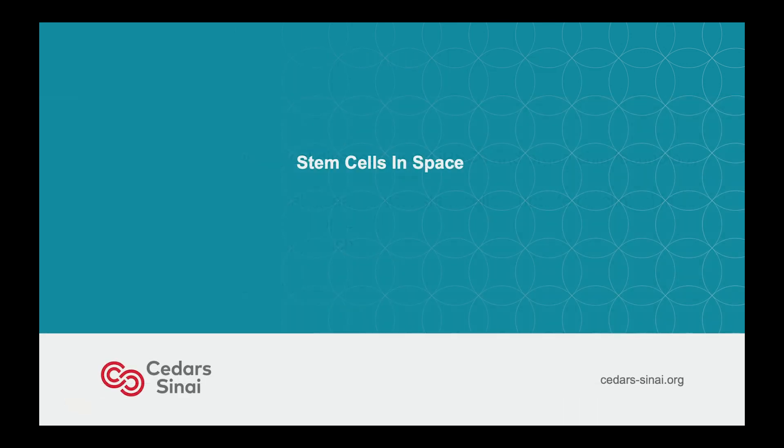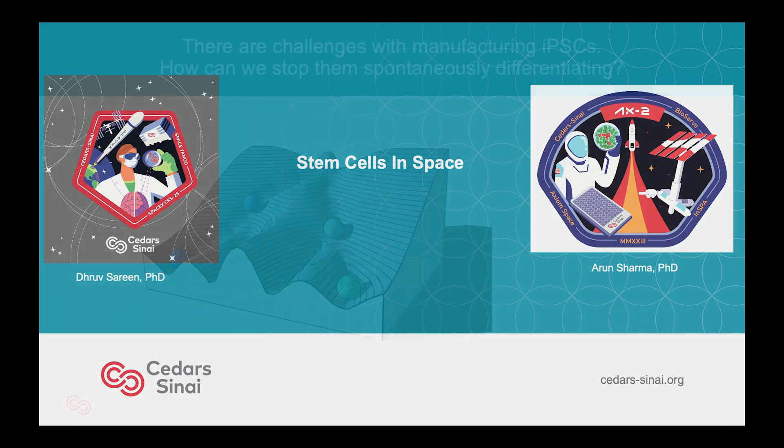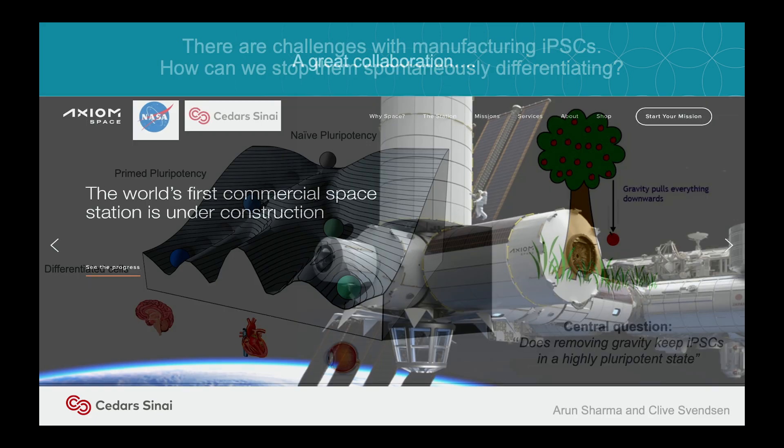The last couple of slides: stem cells in space. We've had two missions to space. Why are we doing it? Pluripotency is very interesting — it has different states, and as you go down those states you make all the tissues we've heard about at this meeting. Does gravity affect that? The simple question is: does removing gravity keep IPSCs in a highly pluripotent state? We're going to test it on the space station.